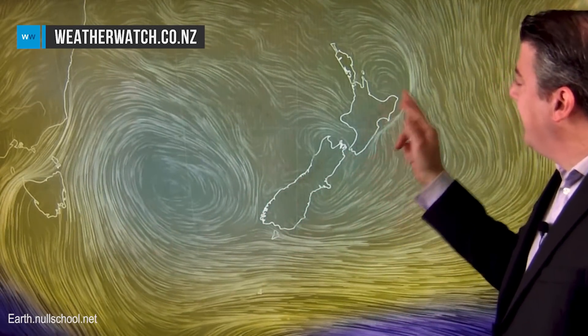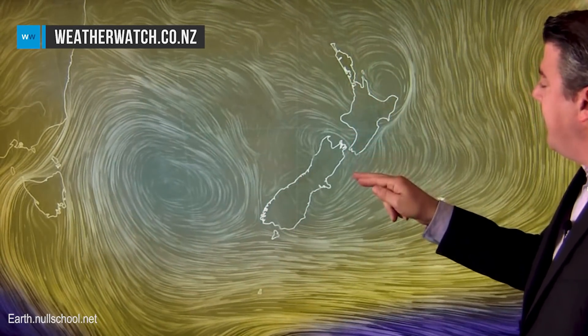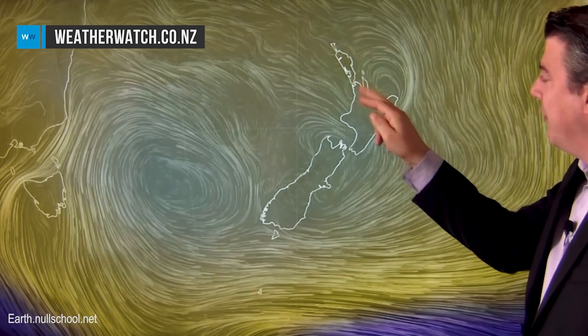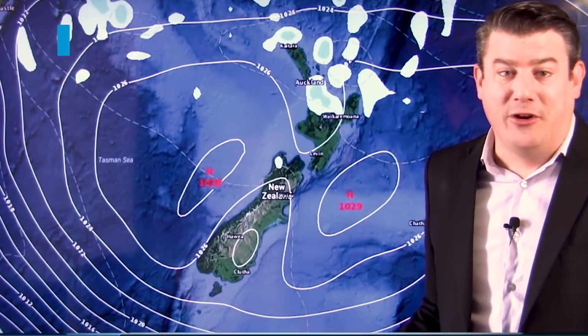This is the current setup — the white area shows high pressure, it is dominating the country. The one area to focus on is just up to the north where you can see the winds hugging along the eastern coastline, curving back into Northland, Coromandel, Bay of Plenty, and to some degree Auckland and Waikato. That's the area that could produce a couple of afternoon downpours.